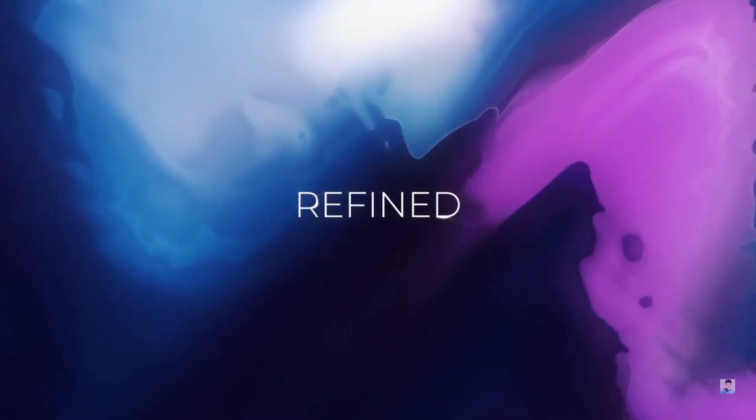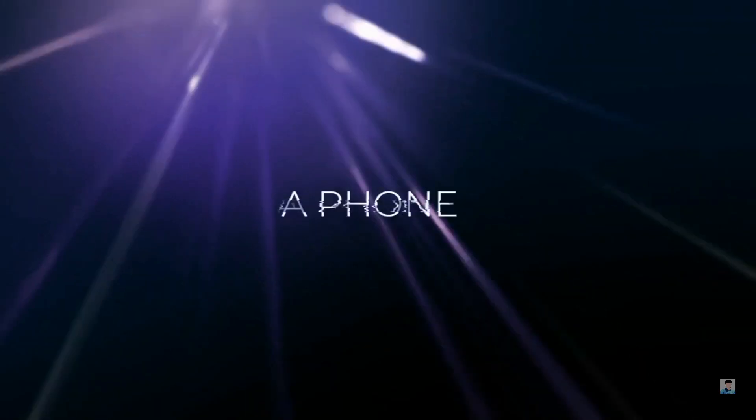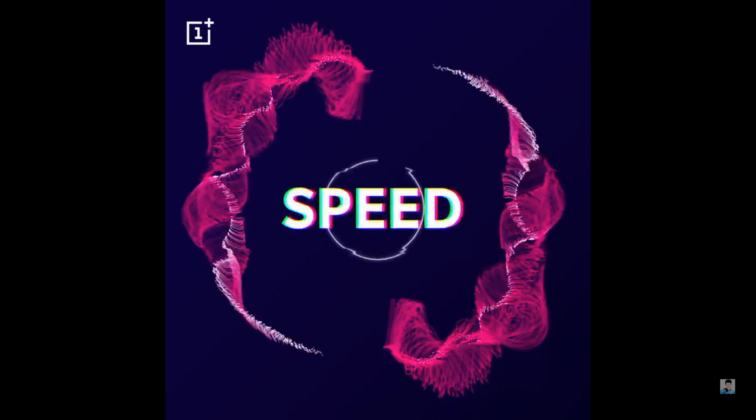OnePlus has been actively promoting its upcoming launch of the OnePlus 6. The company has slowly teased a few features of the OnePlus 6, and now it's time to discuss all those details.